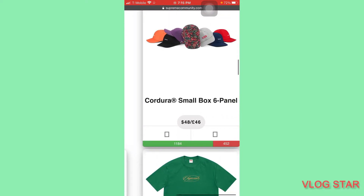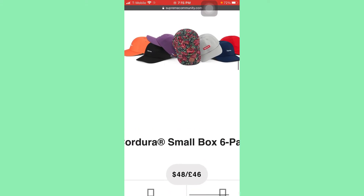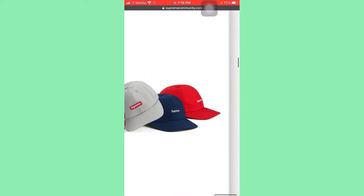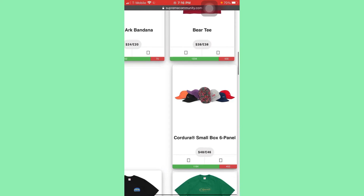Now next we have the Cordura Small Box 6 panel. This is not that bad — this is definitely where you're going to make money. Number one obviously is the floral one. Go for the floral one — that floral one will always be the one to get you money. I'm going to be grabbing the black, the purple, the red. That gray is not bad, and the navy blue. All the colors are fire. Last but not least, the orange. This will definitely be one of my main items.